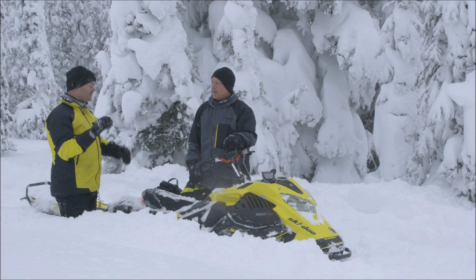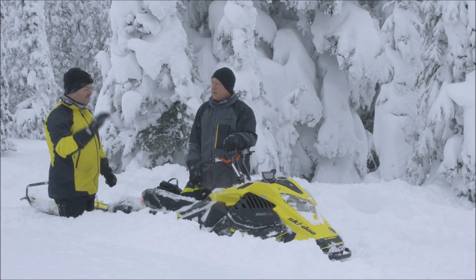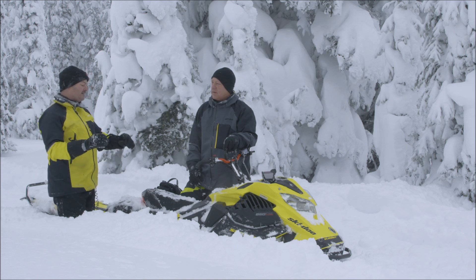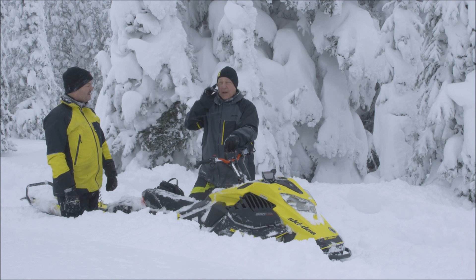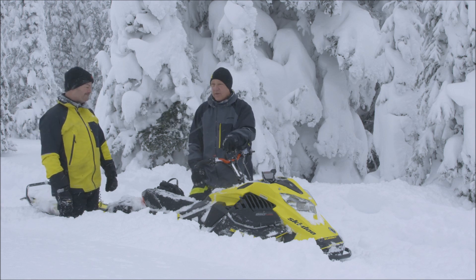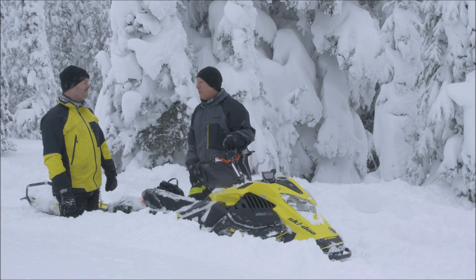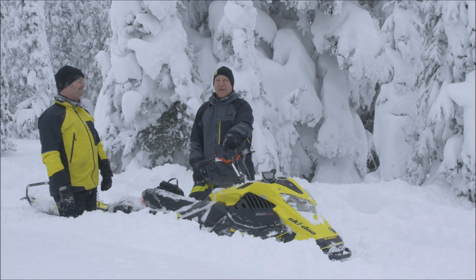The turbo keeps full power up to 12,000 feet. So we keep the full turbo power at any elevation up to 8,000 feet, and then we maintain that 40 horsepower difference. At sea level you're at 165 horsepower, and at 9,000 feet you're probably at 160.